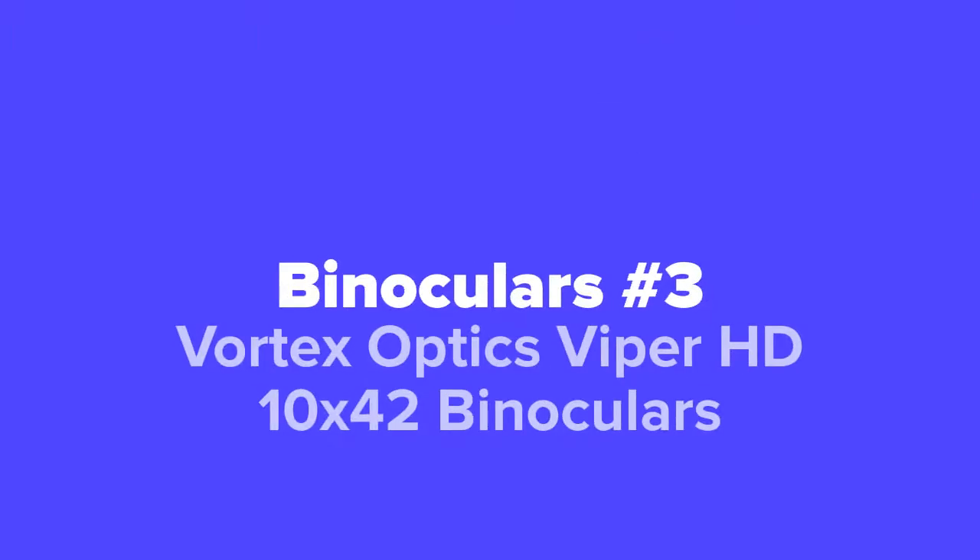Coming up next in our number three spot, we've got the Vortex Optics Viper HD 10 by 42 binoculars.